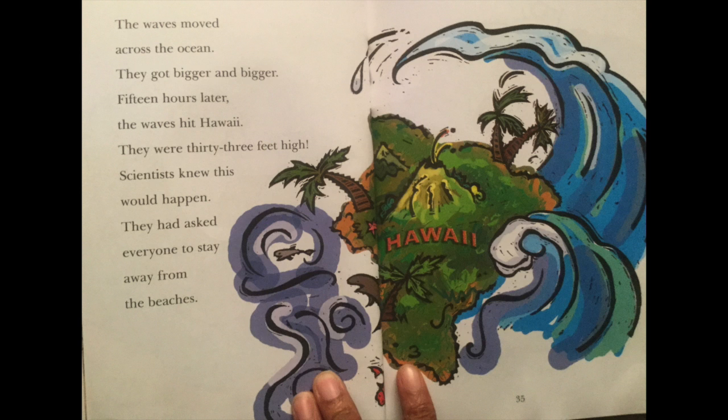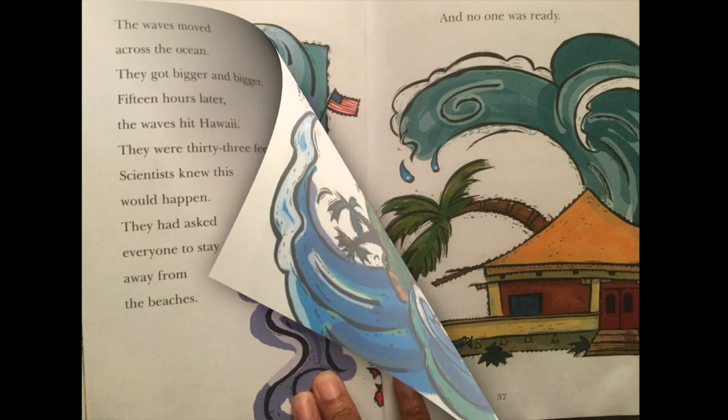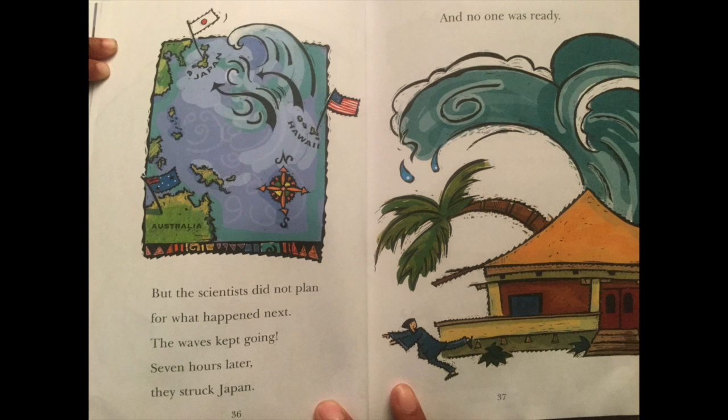Scientists knew this would happen. They had asked everyone to stay away from the beaches. But the scientists did not plan for what happened next. The waves kept going. Seven hours later, they struck Japan. And no one was ready.